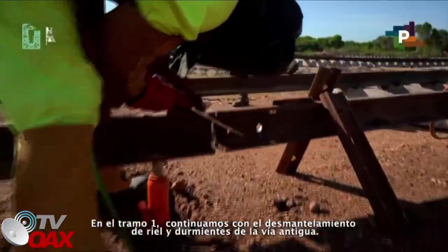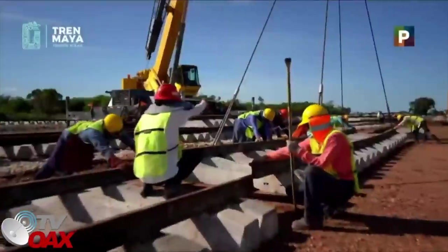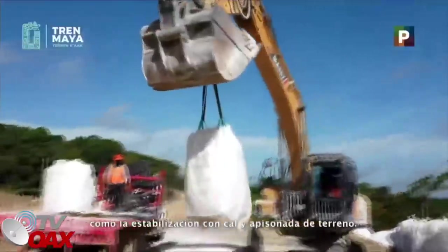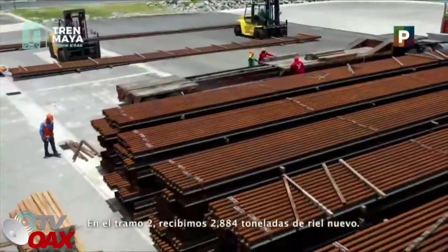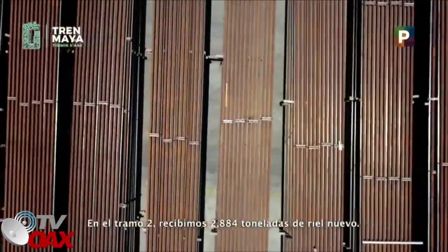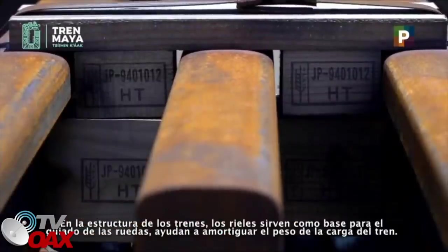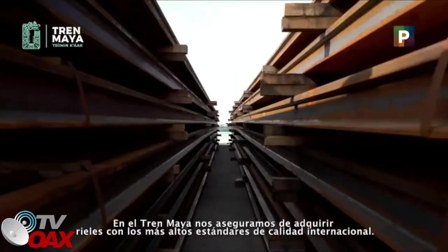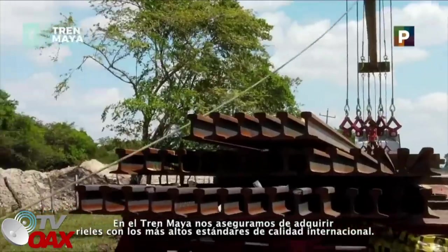En el tramo 1, continuamos con el desmantelamiento de riel y durmientes de la vía antigua. De igual manera, llevamos a cabo los trabajos de terracería, como la estabilización con cal y apisonada de terreno. En el tramo 2, recibimos 2,884 toneladas de riel nuevo. En la estructura de los trenes, los rieles sirven como base para el guiado de las ruedas y ayudan a amortiguar el peso de la carga del tren. En el Tren Maya, nos aseguramos de adquirir rieles con los más altos estándares de calidad internacional.